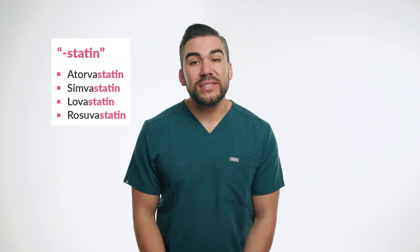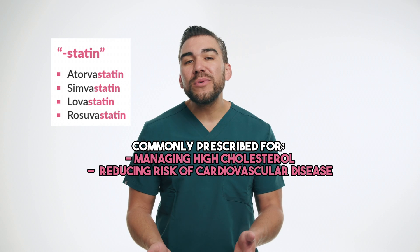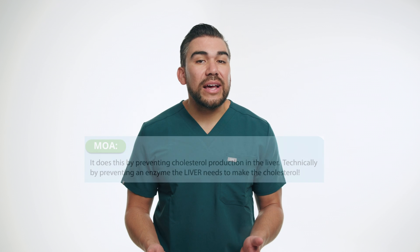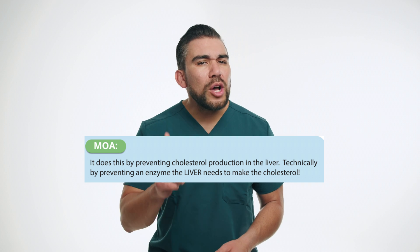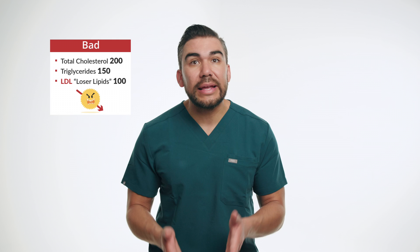Let's start with statin medications, which are commonly prescribed for managing high cholesterol levels and reducing the risk of cardiovascular disease. Statins work by inhibiting an enzyme called CoA reductase, which plays a critical role in the production of cholesterol in the liver. By lowering cholesterol levels, particularly low-density lipoprotein, the LDLs,